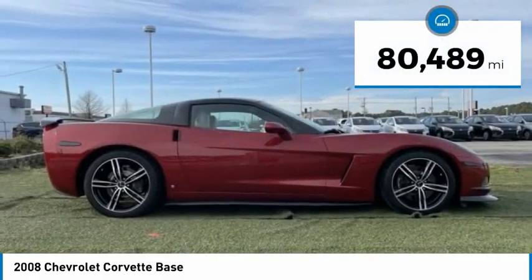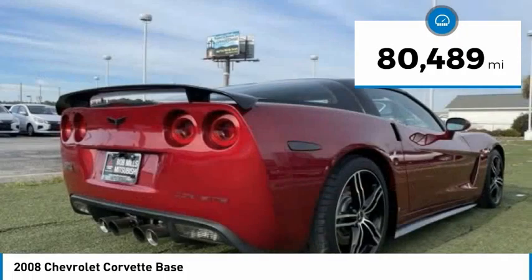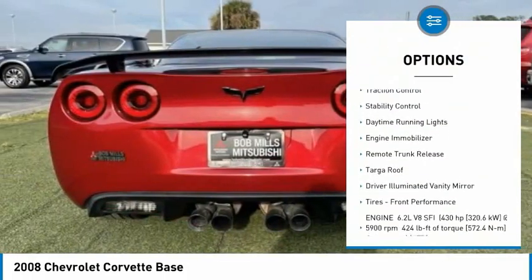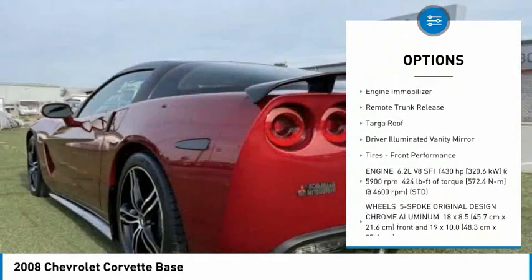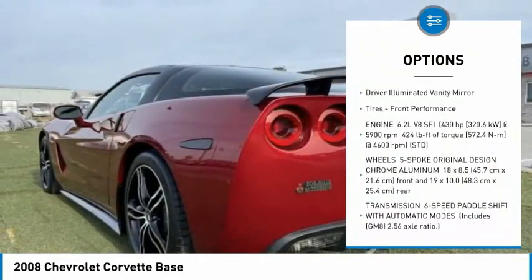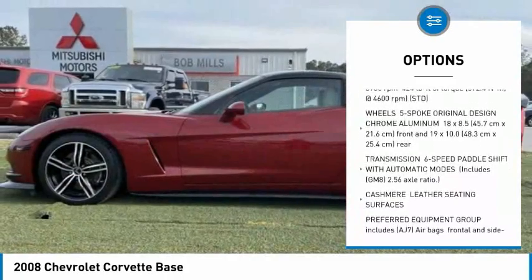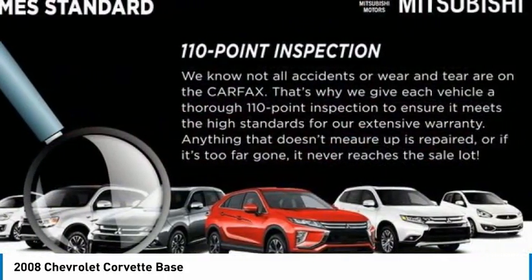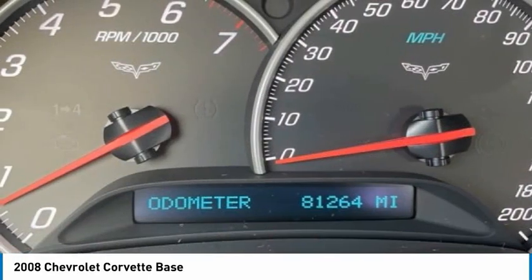This vehicle has less than 85,000 miles. Here are some of this vehicle's great options: tire pressure monitor, heated mirrors, traction control, stability control, daytime running lights, engine immobilizer, remote trunk release, targa roof, driver-illuminated vanity mirror, and front performance tires.